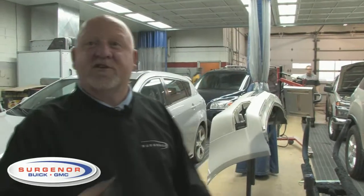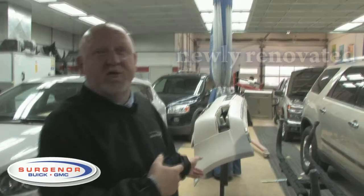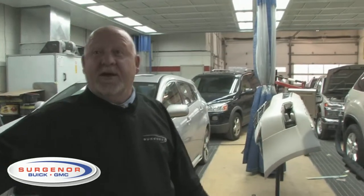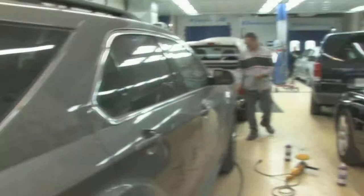Step two in the equation is your vehicle's going to come over here into our prep department, which has been newly renovated. Last year we basically installed all new equipment — we have a custom double prep, which is a dust control system, and two full waterborne downdraft spray booths that have been installed. So the second step is where your vehicle is going to be put into the preparation process to receive the new paint. It's going to be sanded, masked, and primed before it goes into the paint shop.